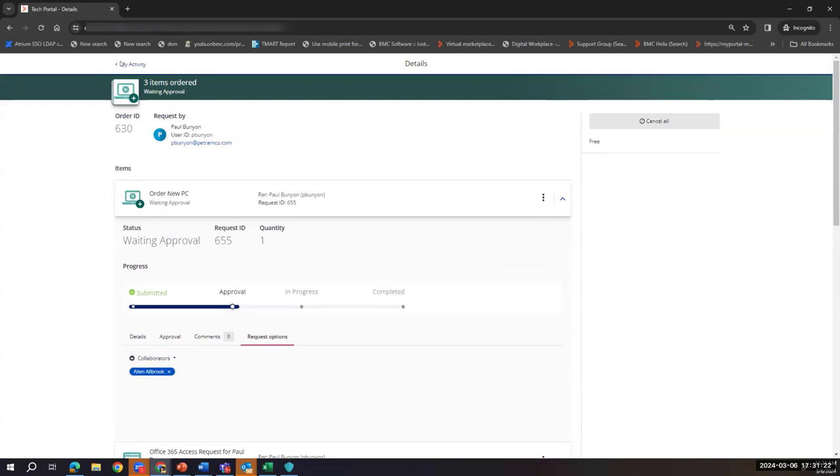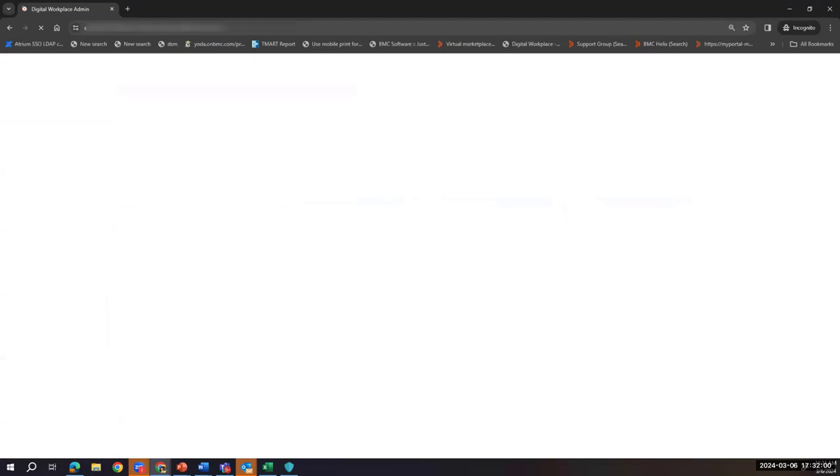You'll also start seeing an Admin button right under the user preferences. If you are assigned admin permission in your foundation data for Digital Workplace administration, you'll have a dropdown selection for administration from there. Clicking it automatically takes you to the admin page — no URL configuration, no need to remember or bookmark any admin URLs. This is a quality-of-life enhancement for admin productivity.